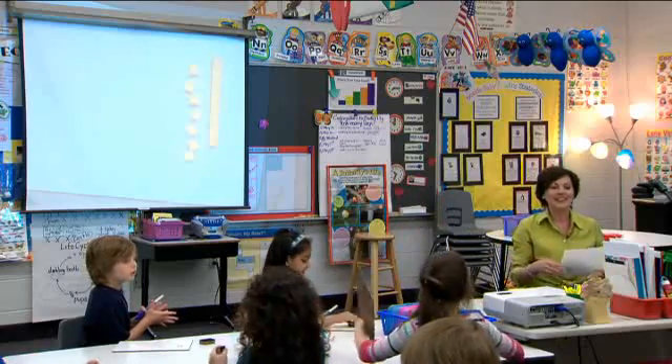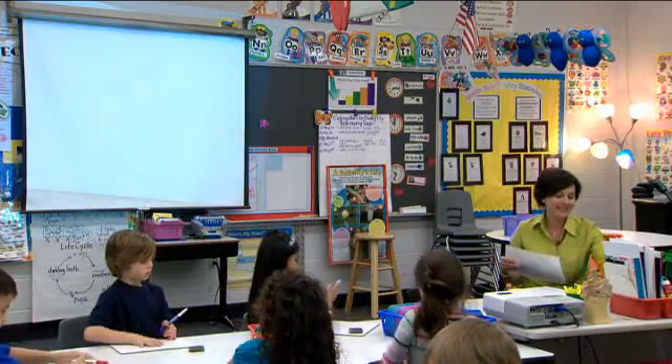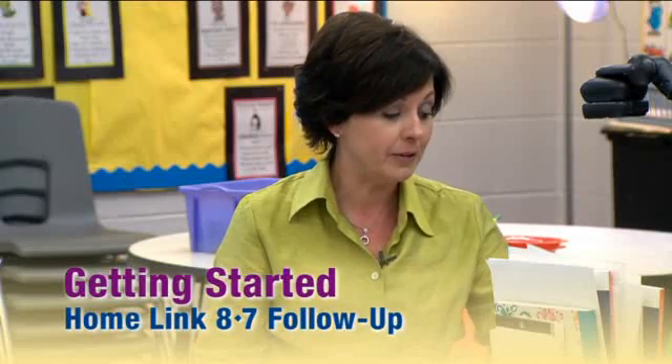Can everyone erase their whiteboards, please, and put the covers on your pens? Thank you. Well, last night for homework, boys and girls, you had a home link to do. And I want to go over that home link with you. Your job was to circle each shape that showed equal parts.